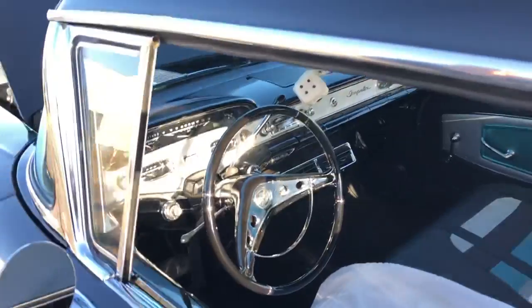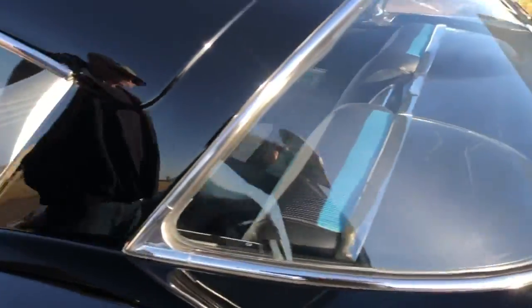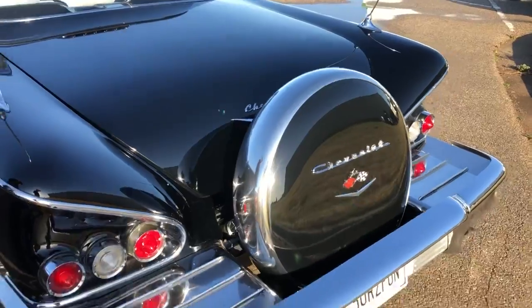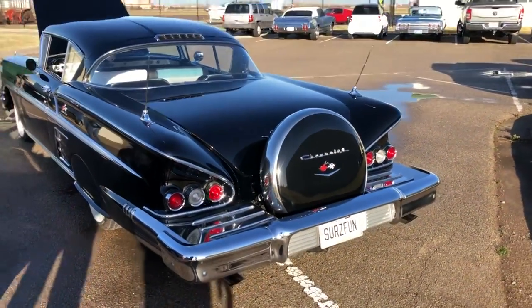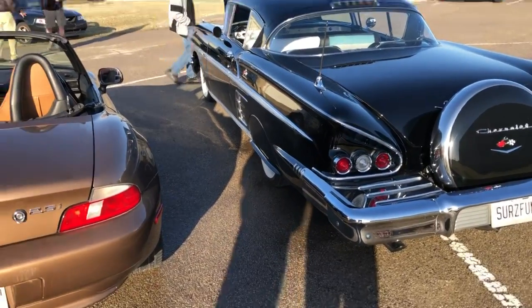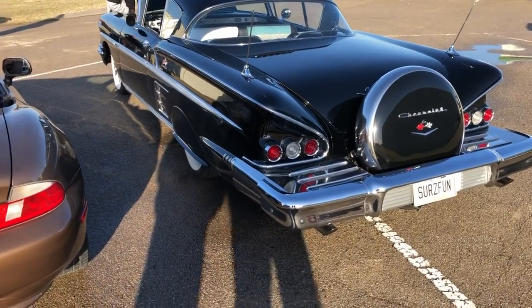Wow, all right, let's walk around — there's a continental kit on the back. Chevrolet was trying to do something different in '58; they wanted to go all out because that was the first year the Impala was ever made.